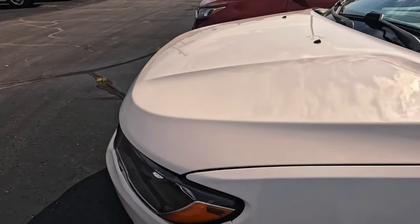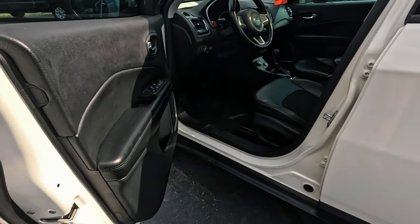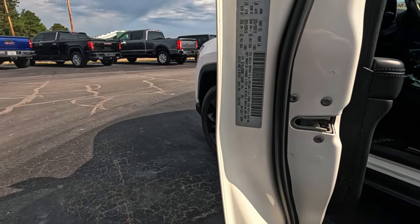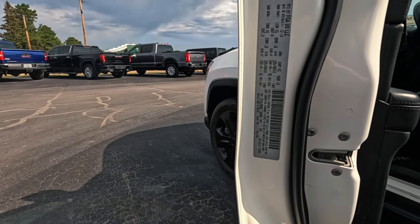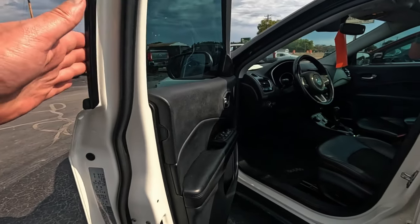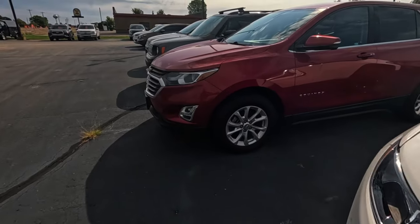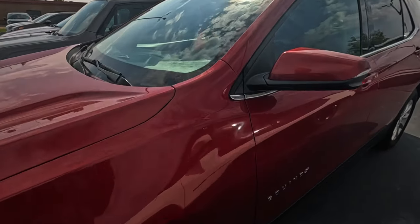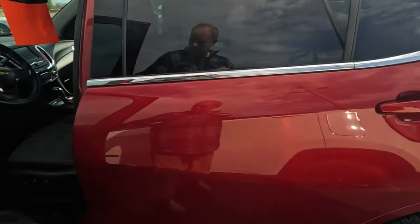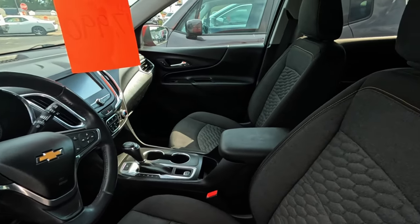First digit 3 means made in Mexico. Let me check the tag. The US has got more than one VIN code. Equinox — another 3, so also Mexico. Came from a dealership — they've got a couple around. $13,000.